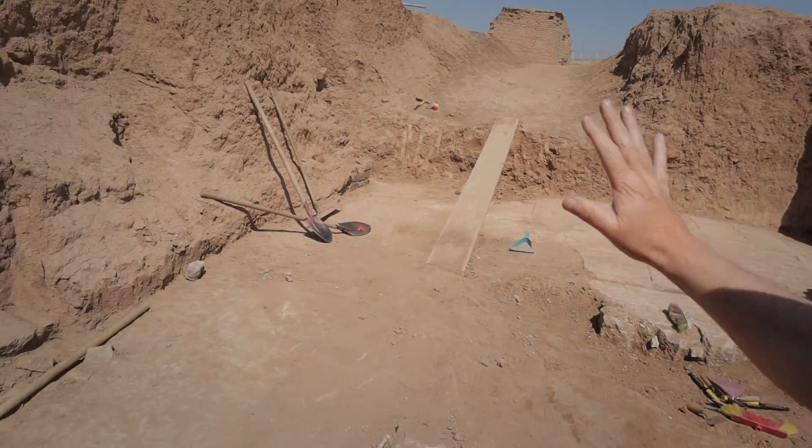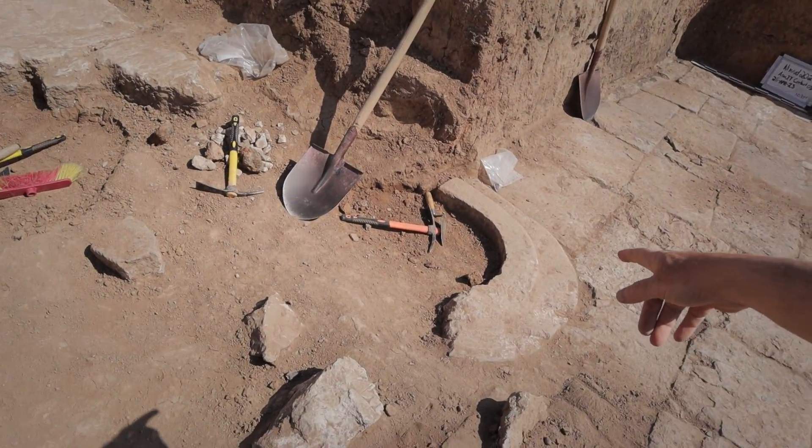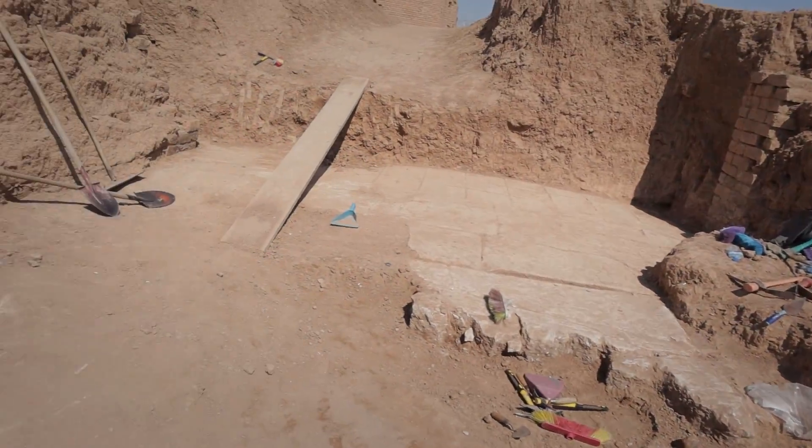I suspect that there's another stela behind me but we haven't finished excavating down there. Then you would come to another doorway — a big gateway right here — there's a gate socket there, it's broken. There would have been another gate socket over here, again missing, because of ISIS: they came in here and destroyed a whole lot.